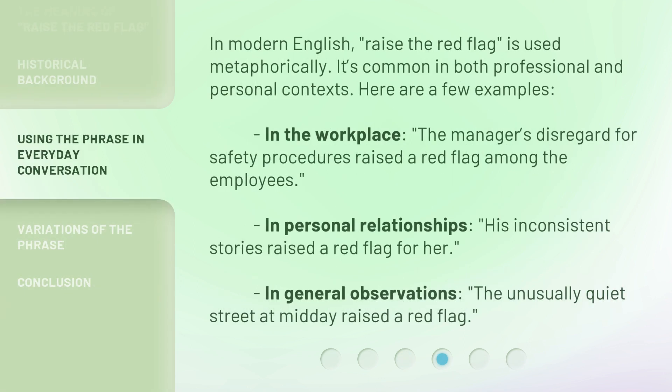In modern English, raise the red flag is used metaphorically. It's common in both professional and personal contexts. Here are a few examples: In the workplace, the manager's disregard for safety procedures raised a red flag among the employees. In personal relationships, his inconsistent stories raised a red flag for her. In general observations, the unusually quiet street at midday raised a red flag.